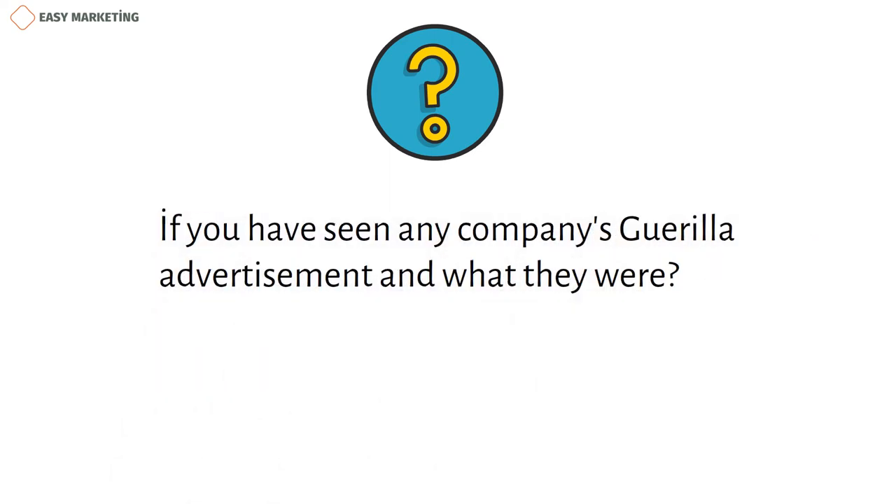I'd like to ask you if you've seen any company's guerrilla advertisements and what they were. Thanks for watching.